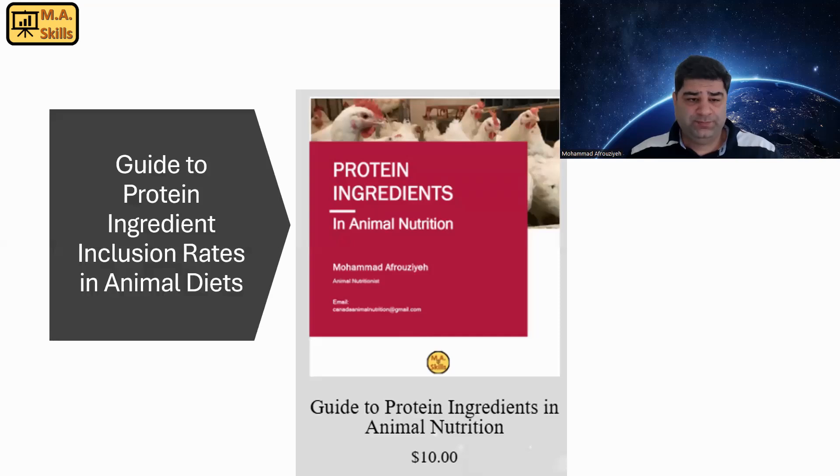I have put together some information about these protein ingredients, specifically about their inclusion rates, because sometimes people are not sure how much of each ingredient they can use in diets. I have provided a guideline for poultry, ruminants, and swine — you can download it from my website; I'll post the link here and in the description of this video. Please let me know if you have any questions and I'll be happy to answer. Have a great day wherever you are, stay safe, and happy feeding with your animals.